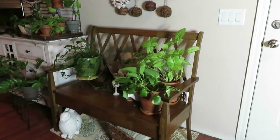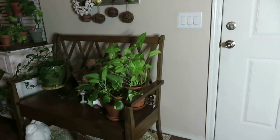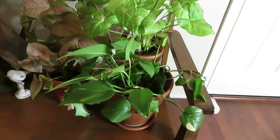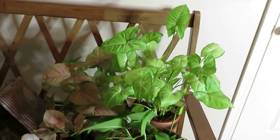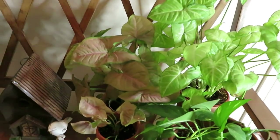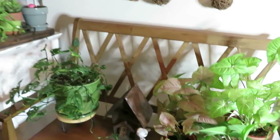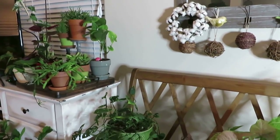We are going to start right here. This is my front door, so right when you come in my house. There is a bench here with a golden pothos that I got for Mother's Day. I also have an arrowhead and another one — I have a pink one here and another small pink one. They do get sun from that window there. It's a west-facing window.